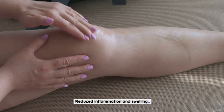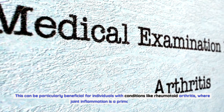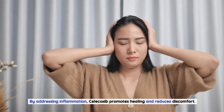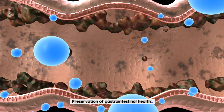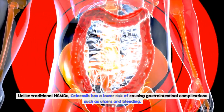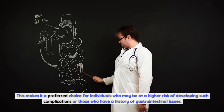Reduced Inflammation and Swelling: In addition to pain relief, Celecoxib helps reduce inflammation and swelling, which is particularly beneficial for individuals with rheumatoid arthritis where joint inflammation is a primary symptom. By addressing inflammation, Celecoxib promotes healing and reduces discomfort. Preservation of Gastrointestinal Health: Unlike traditional NSAIDs, Celecoxib has a lower risk of causing gastrointestinal complications such as ulcers and bleeding, making it a preferred choice for individuals with a history of gastrointestinal issues.